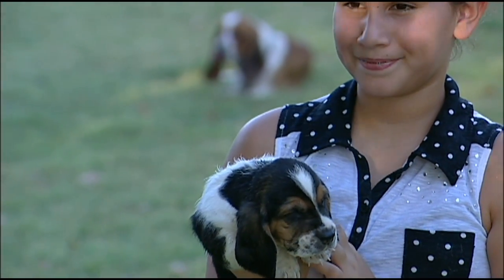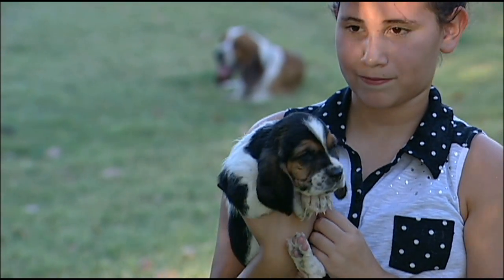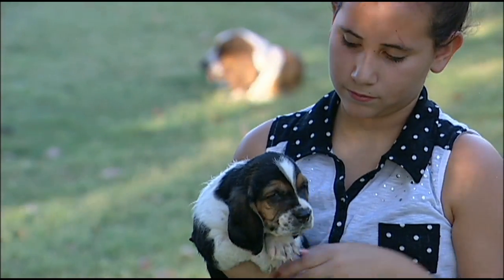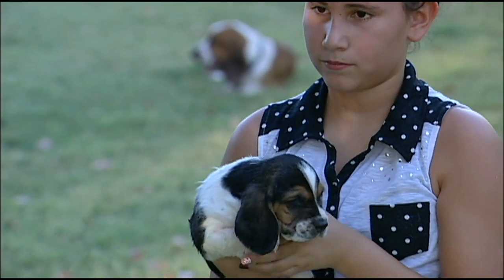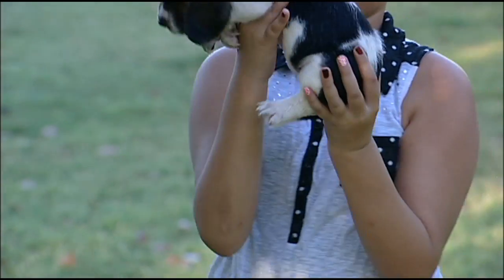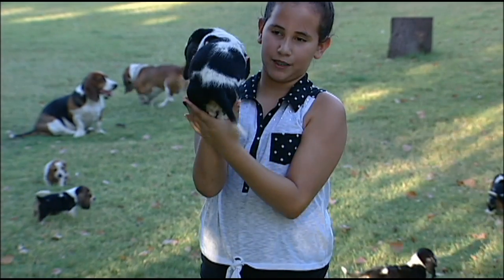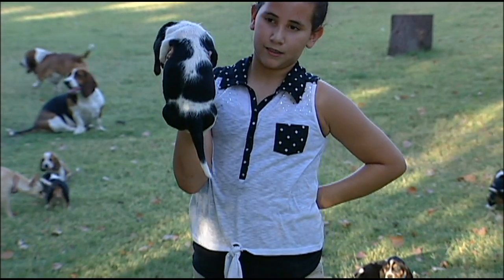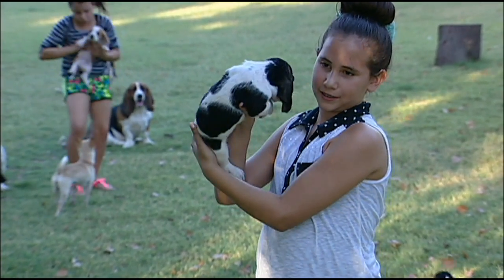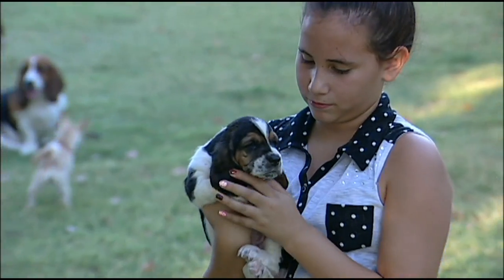Her face is also going to lighten up significantly — practically most of her face is going to be brown, and she's probably not going to have any black on it. She looks identical to one of our puppies from a couple of years ago. Show her side. Now show her back side. Show her the other side. I think Sarabi has the most beautiful markings of the entire litter.